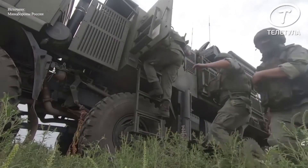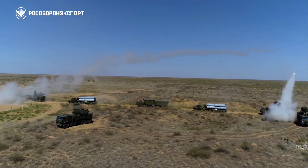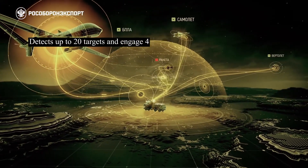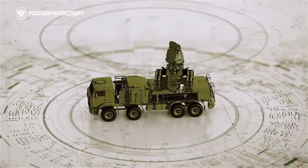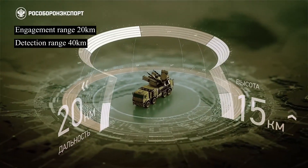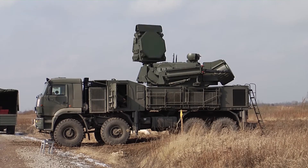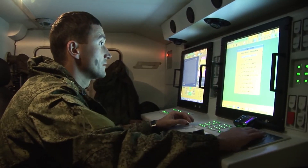Once deployed, the Pantsir-S1 activates its highly advanced radar system. It comprises a Target Acquisition Radar (TAR) and a Fire Control Radar (FCR), working together to detect and track around 20 targets and engage 4 airborne threats simultaneously. The TAR operates in the X-band frequency range with a detection range of up to 40 km, providing early warning and accurate target identification, distinguishing friend from foe.